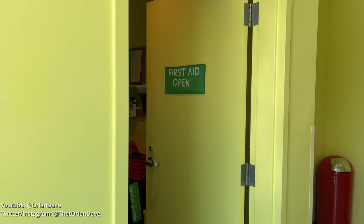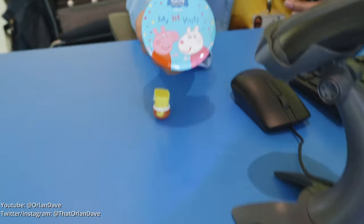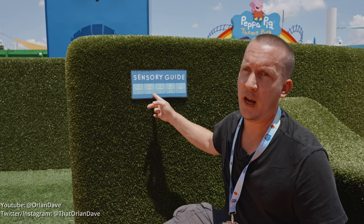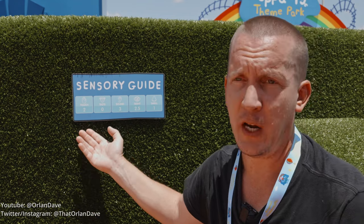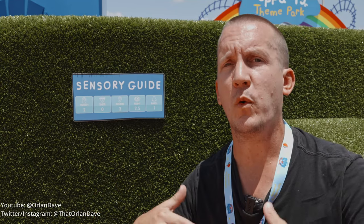Also inside guest services is first aid, and you can pick up a first-time visitors button. Throughout this guide, you'll see sensory guides appear on screen in several places. I wanted you to understand why they're there and who set the numbers, so let's play our interview with Kelly to explain what these mean.